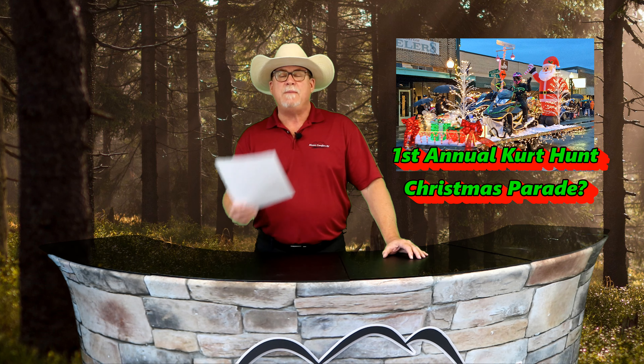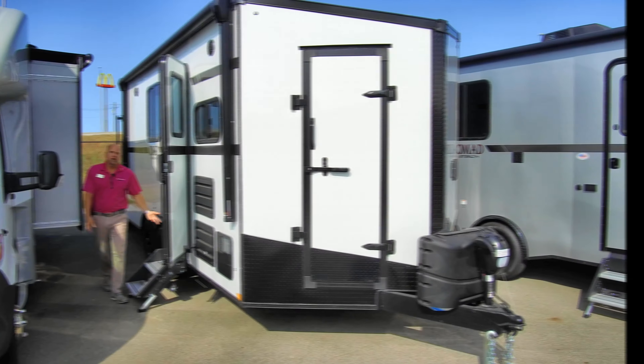Our first Stealth Nomad is the unique 18 FK with the popular V-nose. It's just a bit over 6,000 pounds and it's ready for action. Take a look.